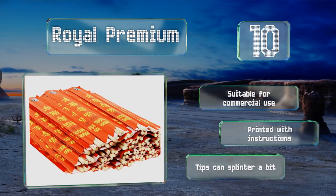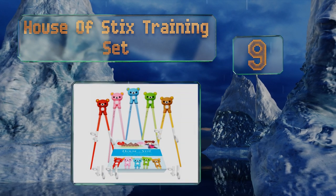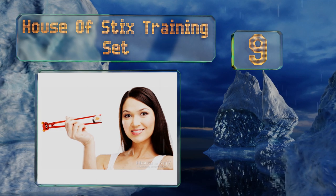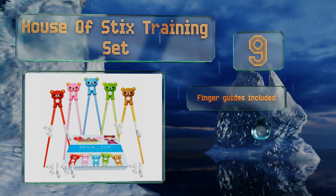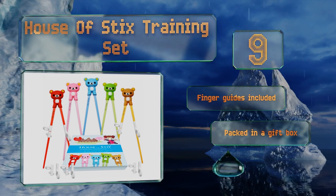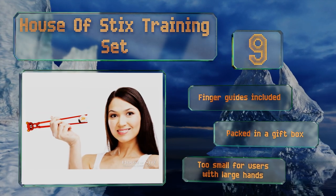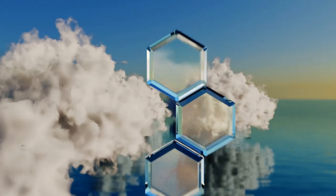At number nine, everyone needs to start somewhere, and the House of Sticks training set is ideal for beginners of all ages. With a removable silicone bear holding the BPA-free melamine sticks together, these won't fall apart in the hand and help make it easier to pick up food. They include finger guides and are packed in a gift box, but note that they are too small for those with large hands.